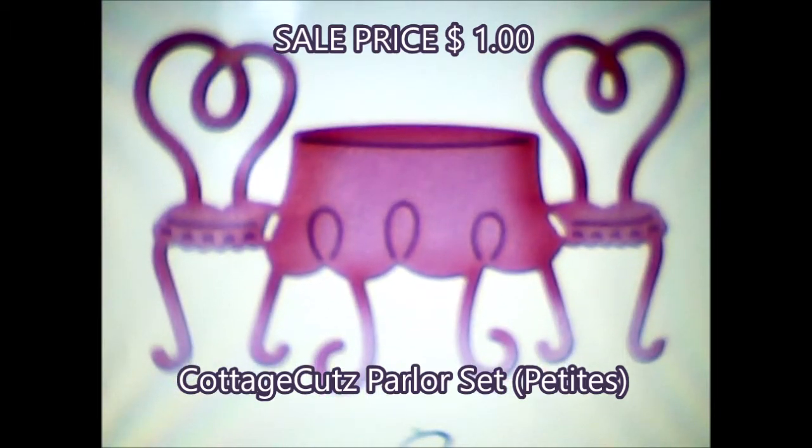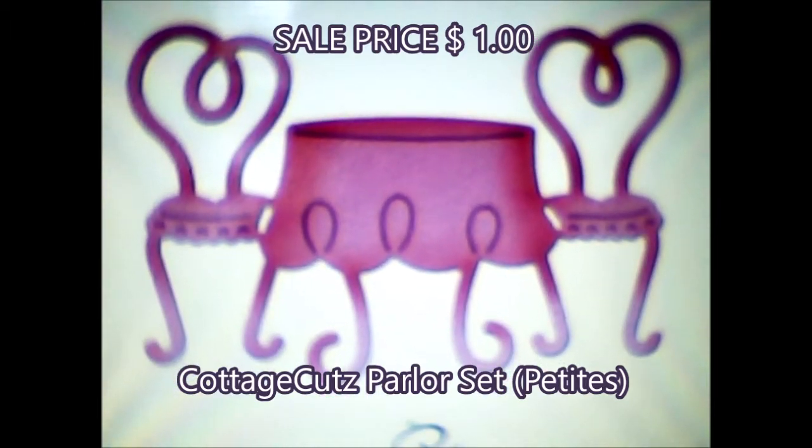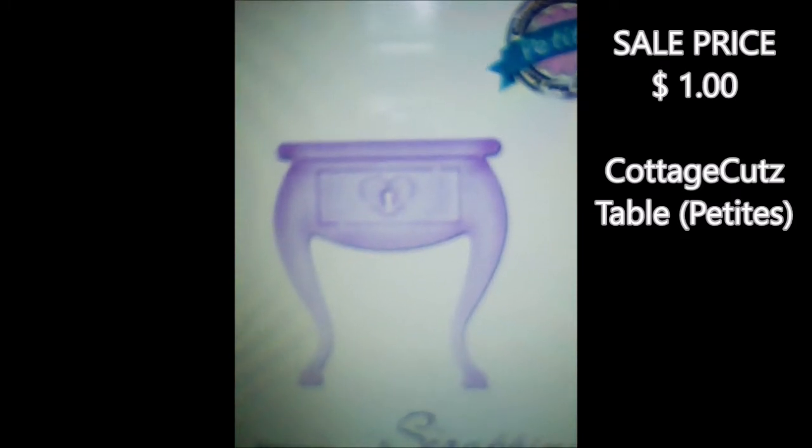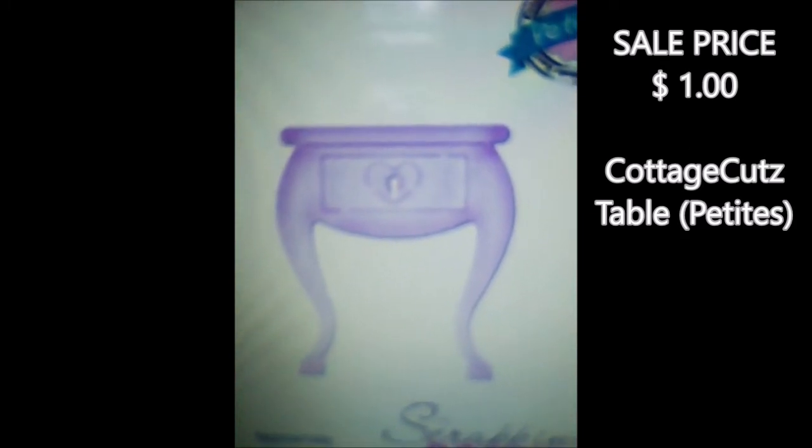Like this — the Cottage Cuts parlor set. It's just a dollar. It's so darling. And this table — you could use one of your flower stamps and put like a bouquet on top of that table.